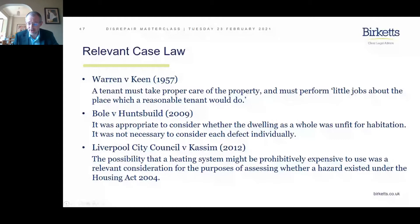Lord Denning said it was an obligation on the tenant to do the little jobs around the place which a reasonable tenant would do. That includes turning the water off when the tenant goes away, cleaning chimneys, cleaning windows, mending fuses, and unblocking sinks — pretty basic stuff. A landlord later tried to add changing a tap washer to Lord Denning's list, but that actually failed.